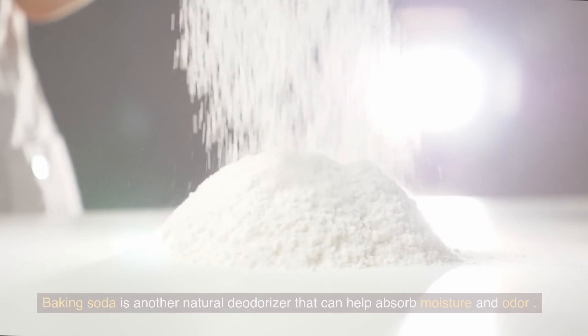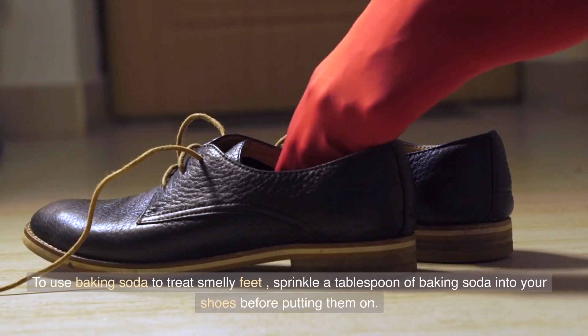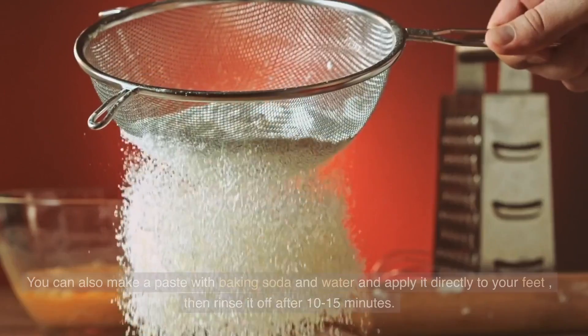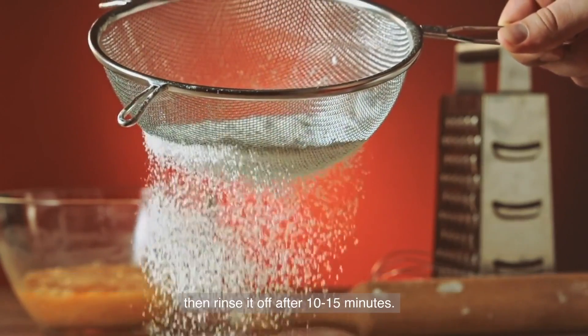Baking Soda. Baking soda is another natural deodorizer that can help absorb moisture and odor. To use baking soda to treat smelly feet, sprinkle a tablespoon of baking soda into your shoes before putting them on. You can also make a paste with baking soda and water and apply it directly to your feet, then rinse it off after 10-15 minutes.